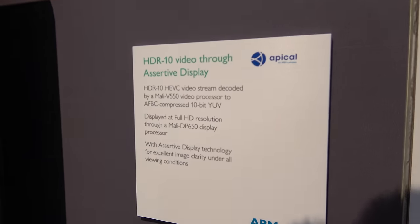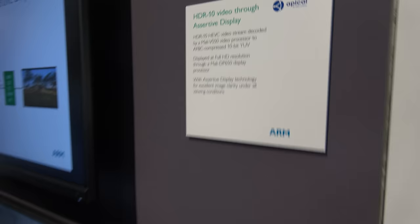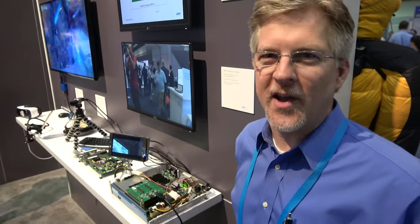We're here at the ARM booth checking out the HDR technology. I'm Judd Heap, and I lead marketing for the IBG group inside of ARM.